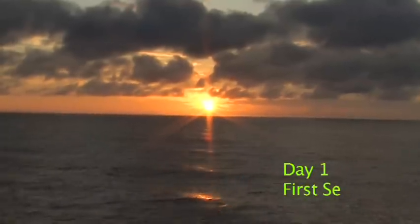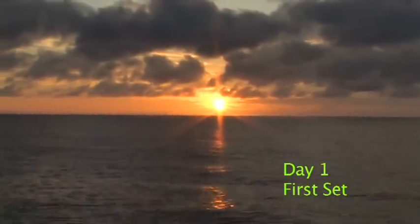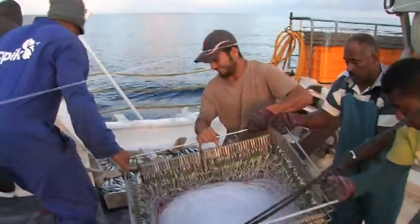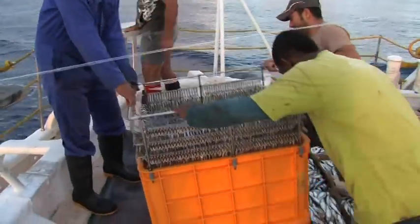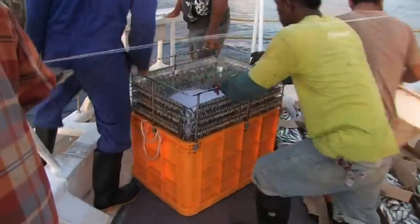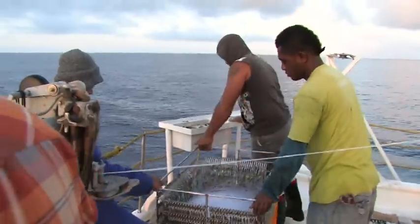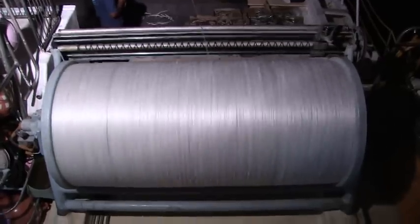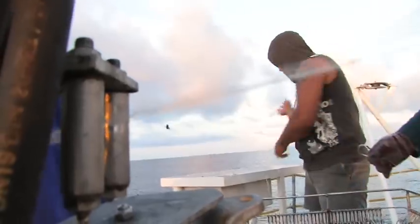Day 1 of fishing — the first set for this trip, early morning. Setting the longline gear involves putting the mainline, branchlines and baited hooks into the water.